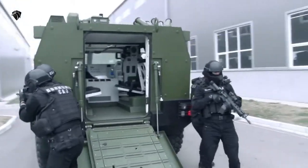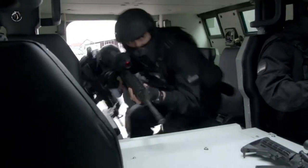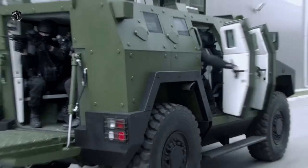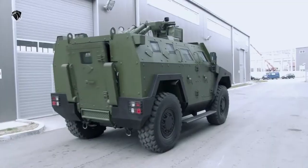The standard version of the Miloš 4x4 can accommodate 8 soldiers including driver and commander, with 4 seats at the front and 4 seats at the rear, located on each side of the hull.